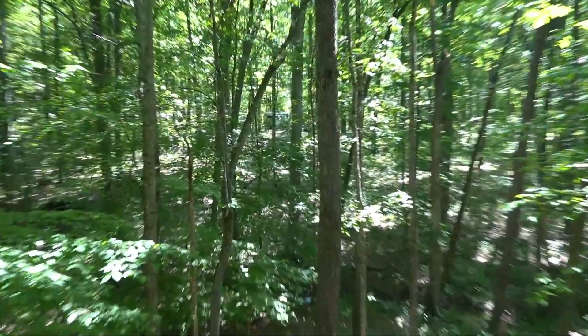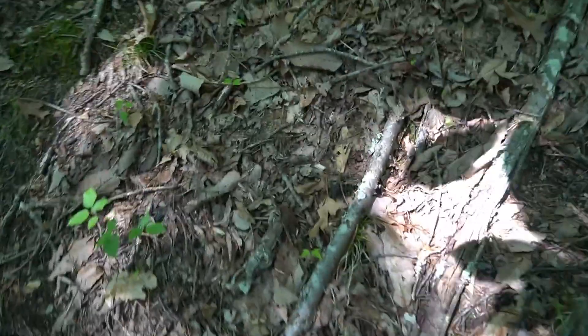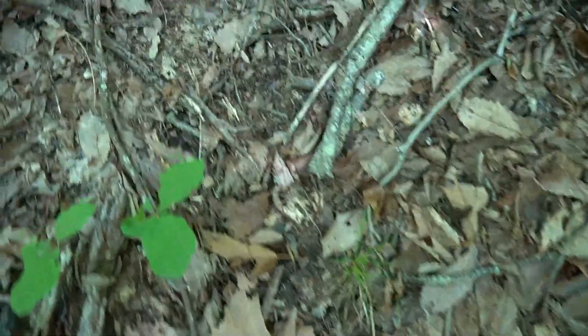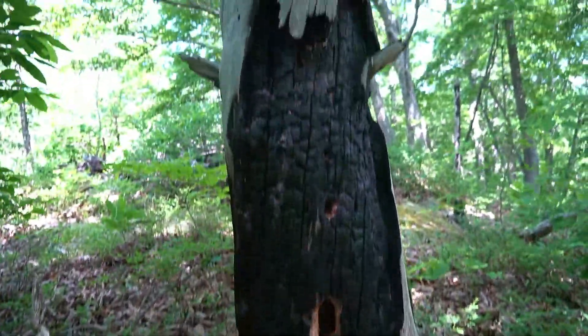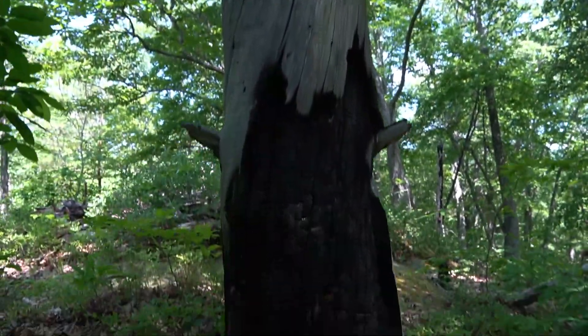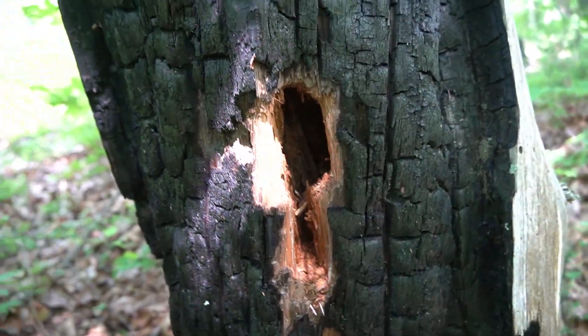Well this hill is steep. I'm climbing it. There's the van. Lots of little bugs buzzing my ears. This tree caught fire — scorched, and then something chopped in there.